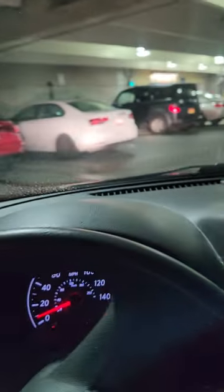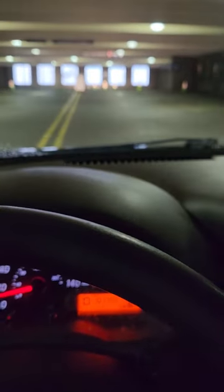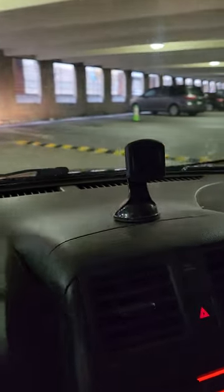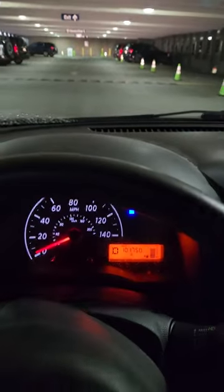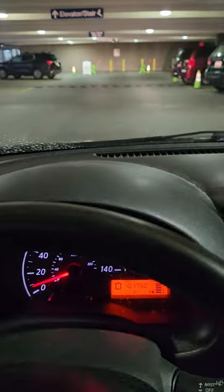I'm already on floor one and now need to go up to floor two. As I head up to floor two, you can see some cones in front of me. I'm turning to the right and continuing to turn. This here is floor two — anywhere that does not have a cone is where you are parking. You can park anywhere that way.